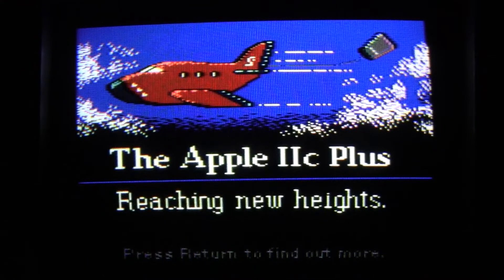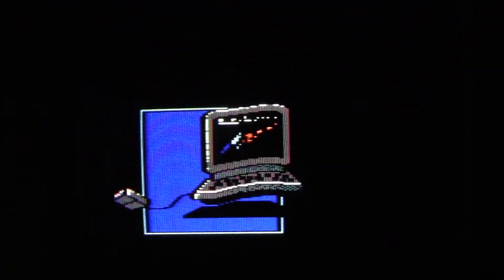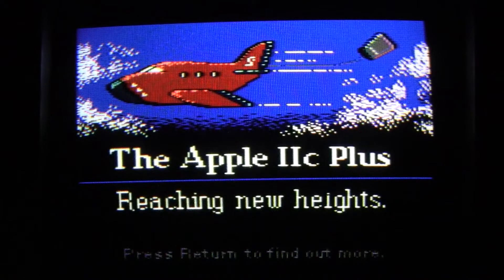This is the Apple IIc Plus: Reaching New Heights — an actual dealer demo of the Apple IIc Plus. This is something that computer dealers would have running on an Apple IIc Plus, so if somebody was walking by and checking it out, they could kind of go through this demo.